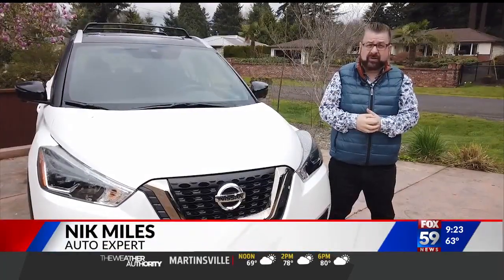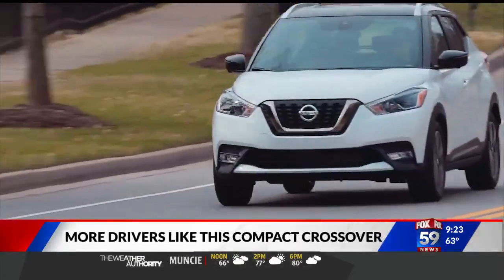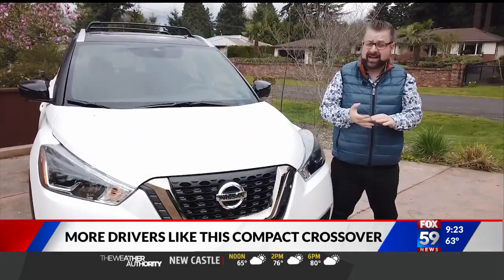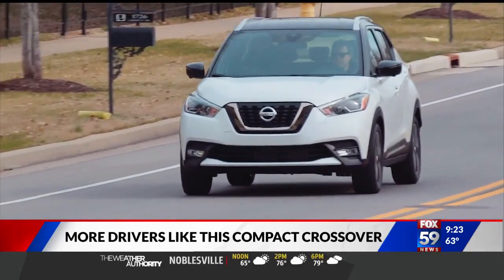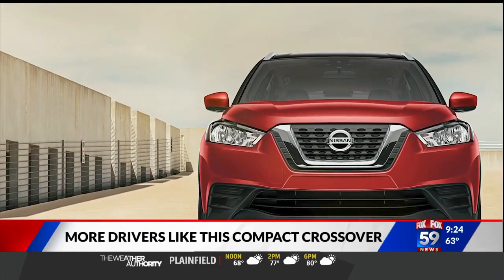Are you stepping up to a crossover for the very first time, or perhaps buying your very first vehicle? Nissan have an entry-level crossover that is fun, functional, and safe — and even looks pretty good too. There's just a small handful of good crossovers under $20,000, and one of my best buys is the Nissan Kicks.